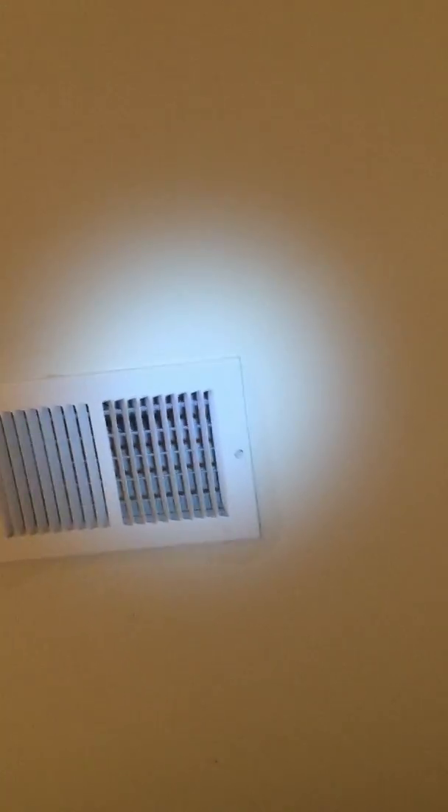If you go over here, the paint around the air conditioning register is wet — it's darker. So the water drained inside of the drywall over to this register.